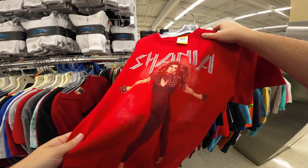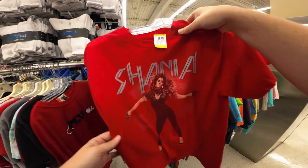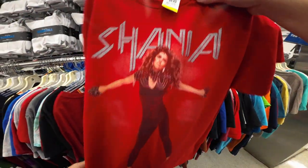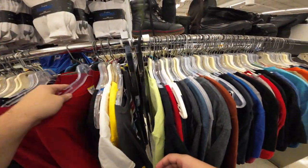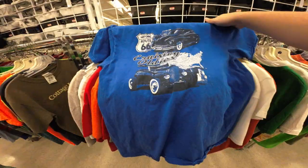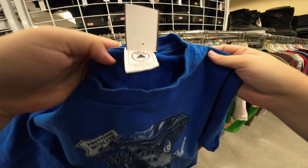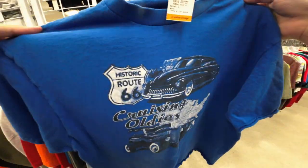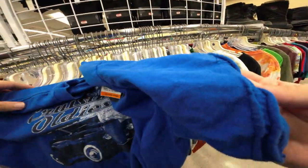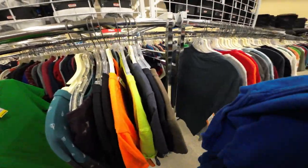I found a Shania Twain shirt — it's from her Rock This Country tour. It's only a medium and the print's in pretty bad shape so I think I'm gonna leave it. It comps for like 25 bucks but it's already nine dollars. This is definitely early 2000s, it's on the Delta Pro Weight 549, and the stitching on the sleeves has come undone, so I'm gonna leave it.